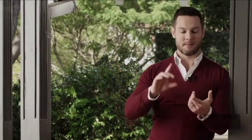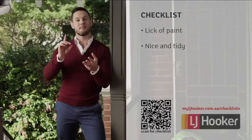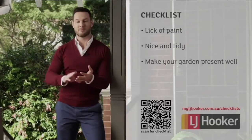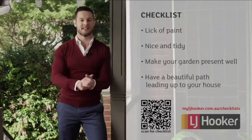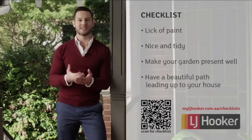To wrap it up: a lick of paint, nice and tidy, make your garden present well, and have a beautiful path leading up to your house. There's a full checklist that I've prepared for you, so I hope you find something that will add some value to the sale of your house.